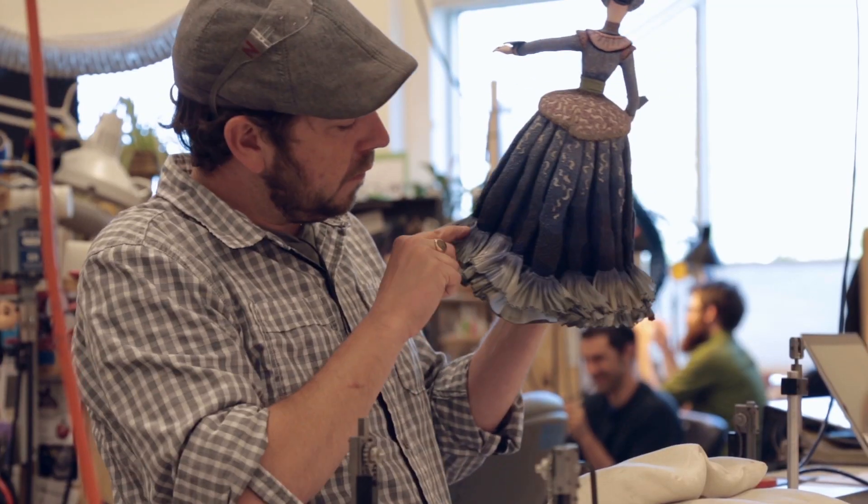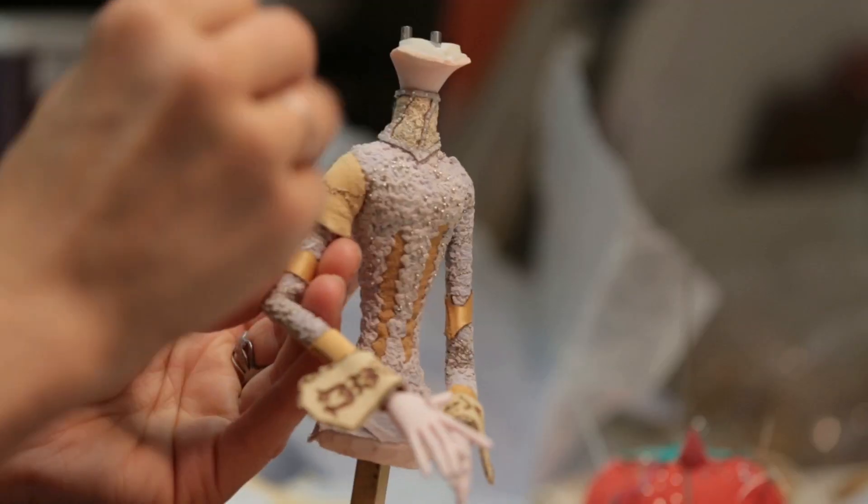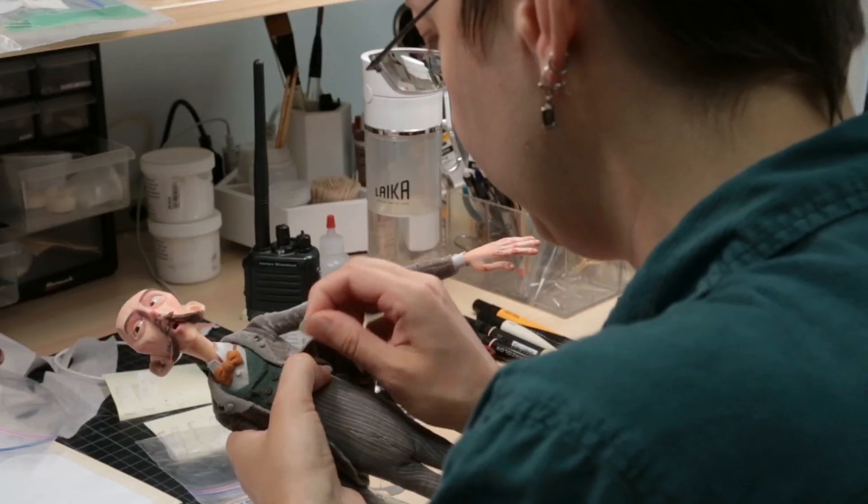I had absolutely no idea you'd have costumes for an animation film. Deborah Cook, our costume designer, came up with these incredible costumes for this imagined kind of Victorian era, blending all these different European styles — Victorian, Edwardian.